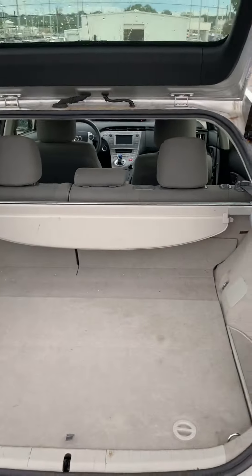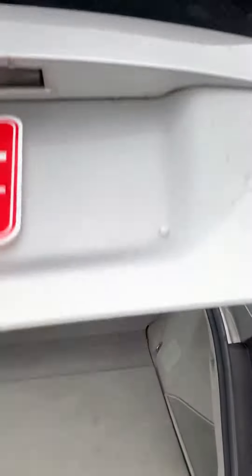The back — all your storage just down there. Screen to pull over to keep everything hidden, in case you have anything in there you wouldn't want anybody to see.